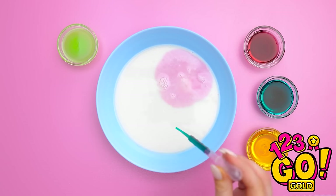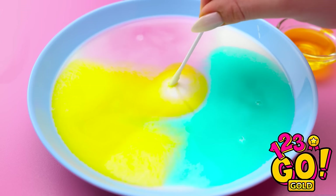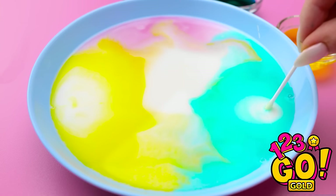We'll pour some milk into this bowl and add drops of food coloring — red, blue, and yellow. Now I need a cotton swab. Let's touch it to the milk. There it goes! It's starting to move! I can make it go in whatever direction I want. Time to do some mixing together!